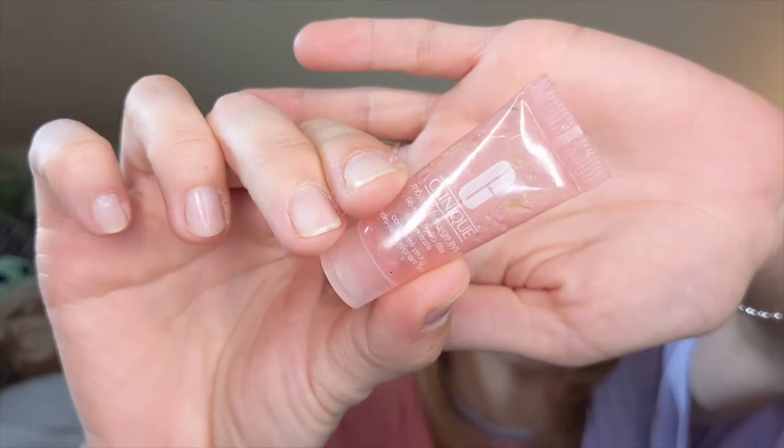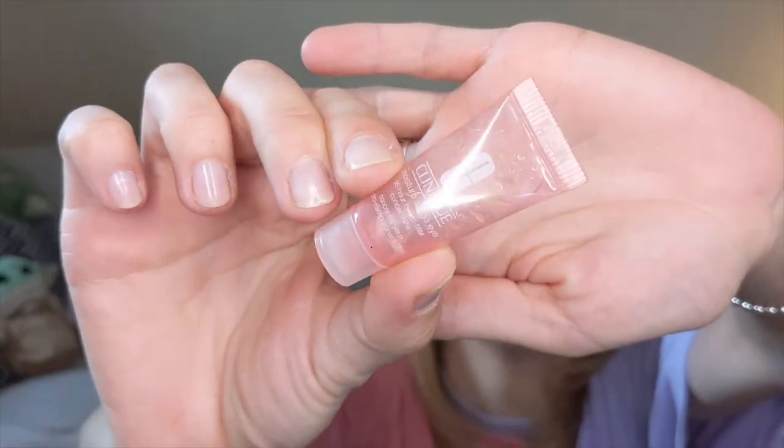First I've got the Clinique Moisture Surge 96-Hour Hydro Filler Concentrate — this is a little eye cream. It had little green and pink beads in it that would burst when you massaged it into your skin. It was a nice eye cream, it was hydrating, but nothing special. I don't believe the 96-hour hydration claim for under eyes — I've tried many other eye creams that are more hydrating than this one. So I would not repurchase this.